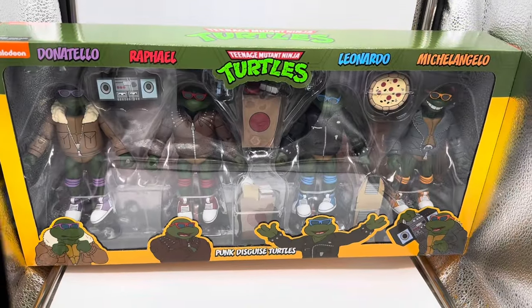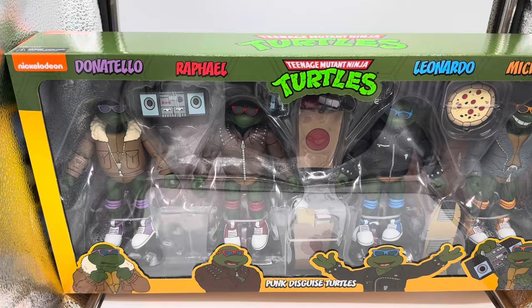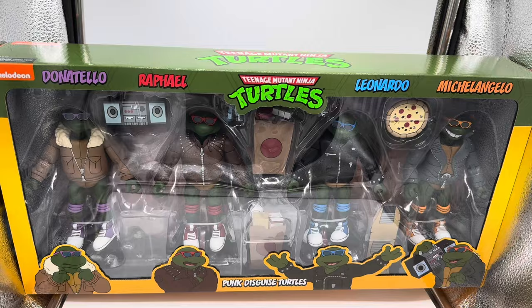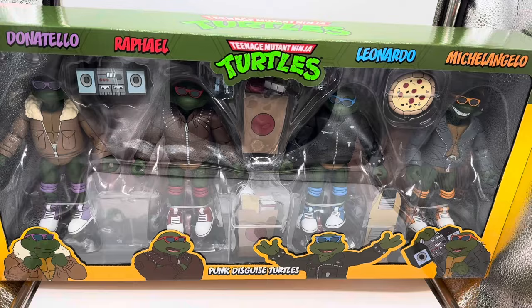What's going on everybody? Happy Friday, or happy Hall-a-thon! Today ladies and gentlemen I got my holy grail out of anything in my collection. This happens to be the brand new NECA Toys Teenage Mutant Ninja Turtles four-pack for 2024, Turtles in Punk Disguise.